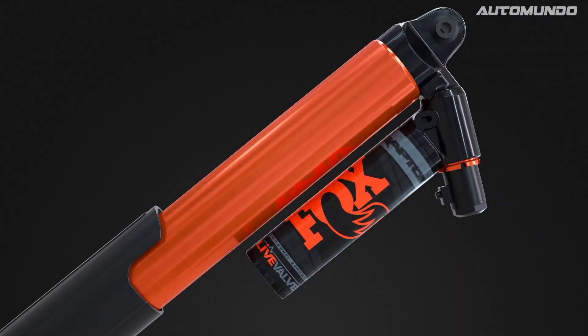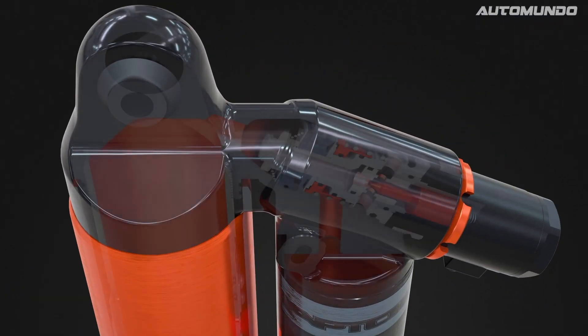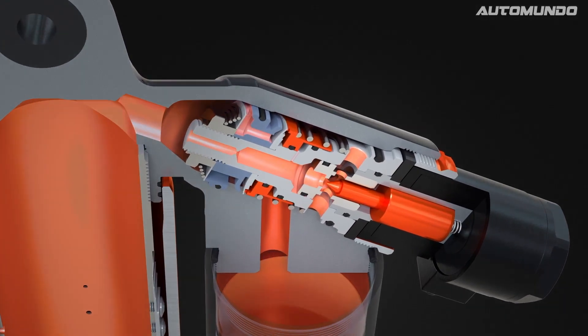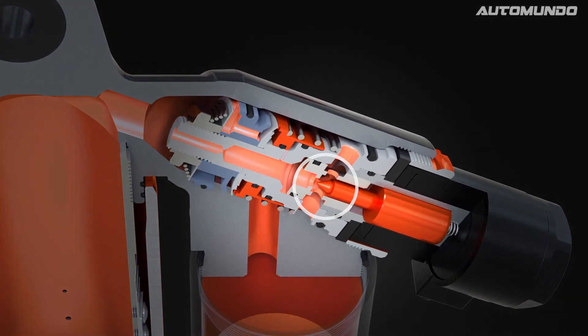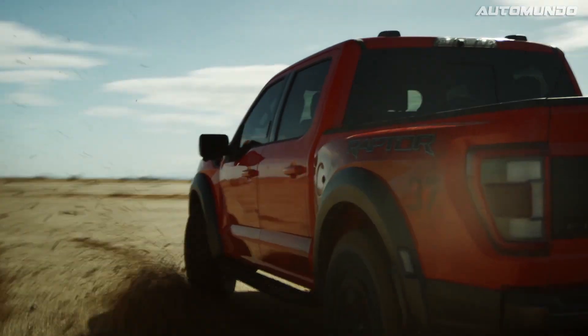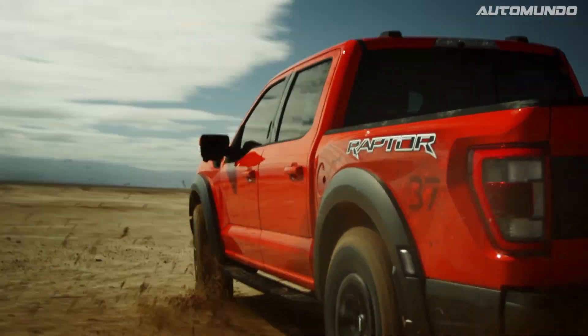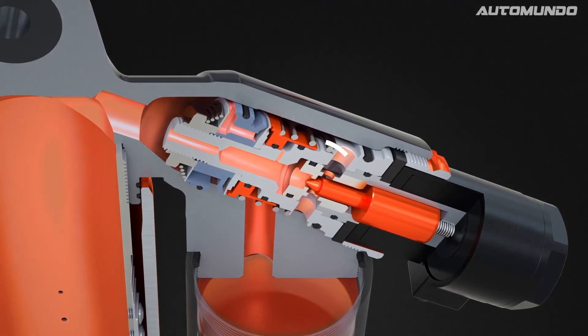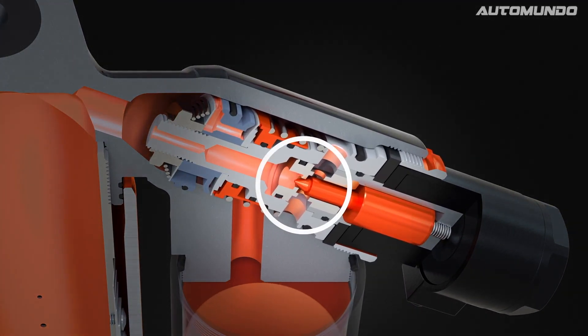This means if live valve determines a shock should move faster and provide more comfort in the moment ahead, it'll decrease preload on the spring behind the needle, which will open the valve. If it determines a shock should move slower and provide more support in the next moment, it'll increase preload on the spring behind the needle, proportional to the amount of support needed.